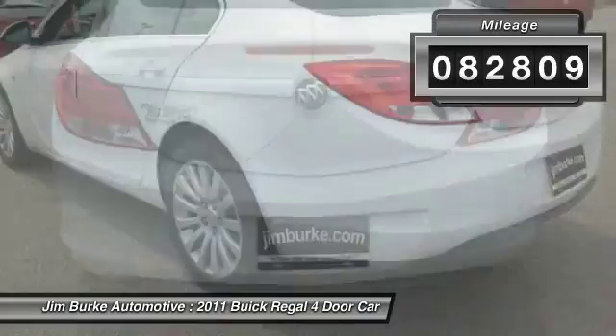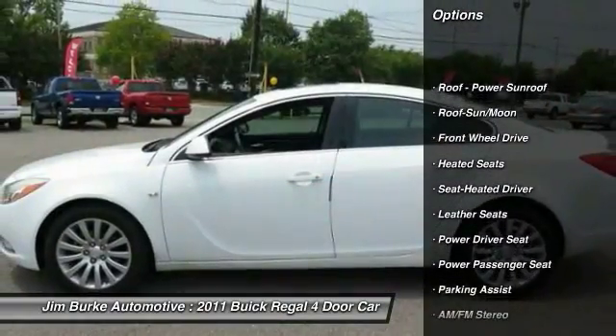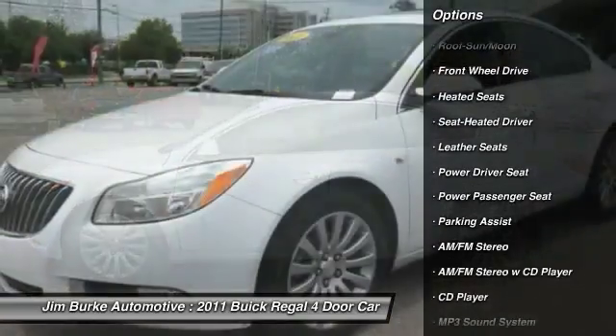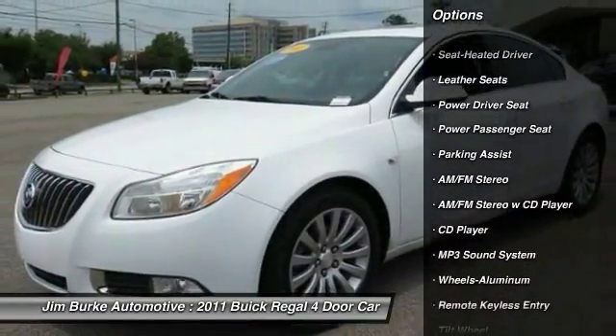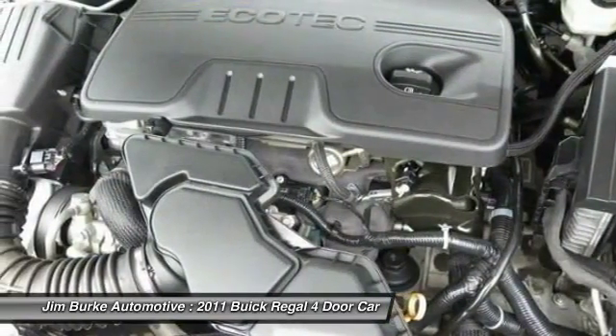Here are some of this vehicle's great options: anti-lock braking system, traction control, power passenger seat, heated seats, moonroof, air conditioning front, power steering, aluminum wheels, cruise control, climate control multi-zone.